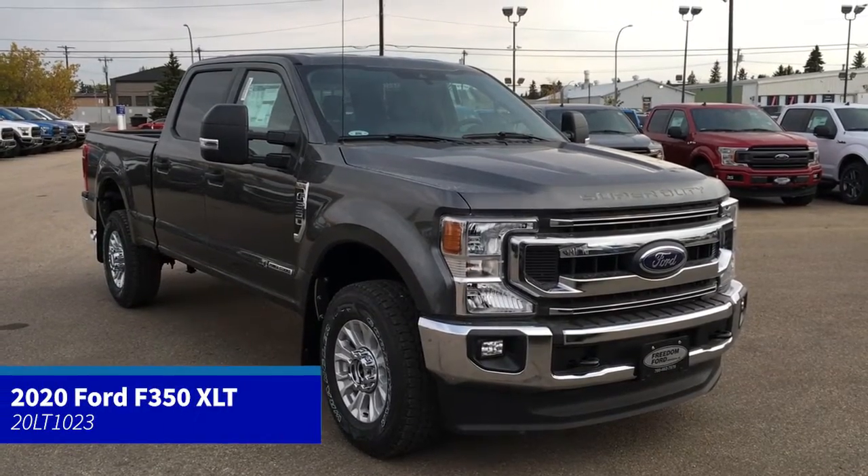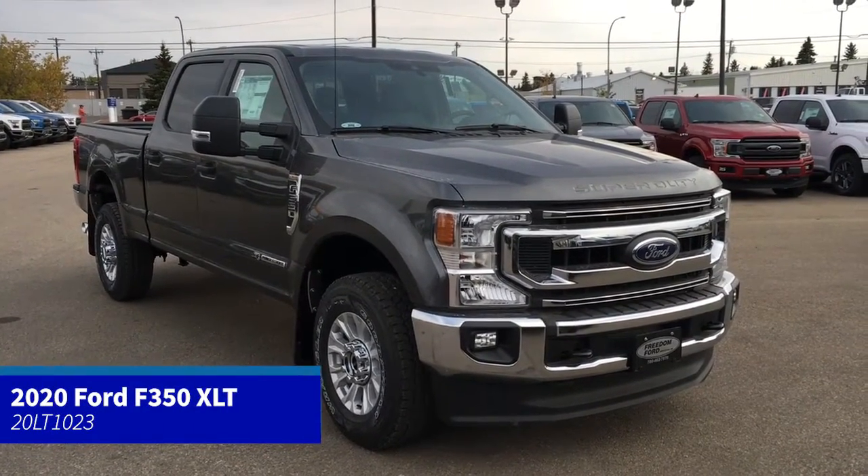In this Freedom Ford quick overview tour, we're looking at the 2020 Ford F-350 XLT in magnetic.